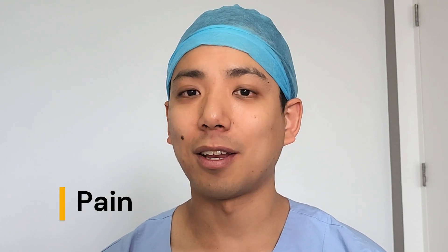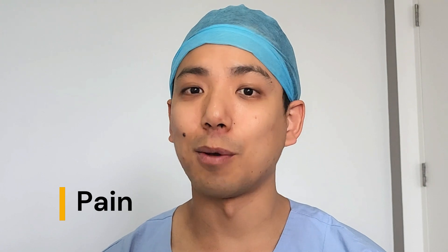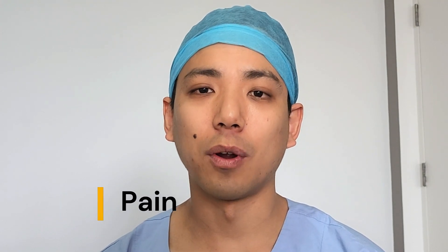Number two: pain. You have had constipation before, but never so much pain. You start to think that something is going wrong.